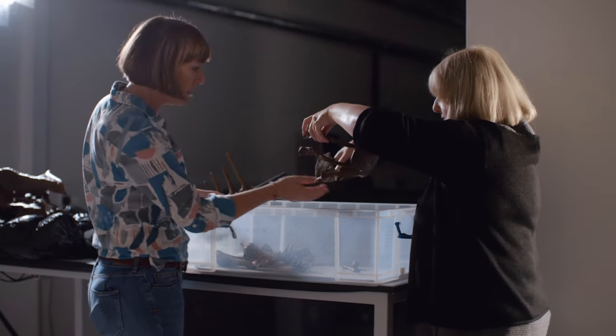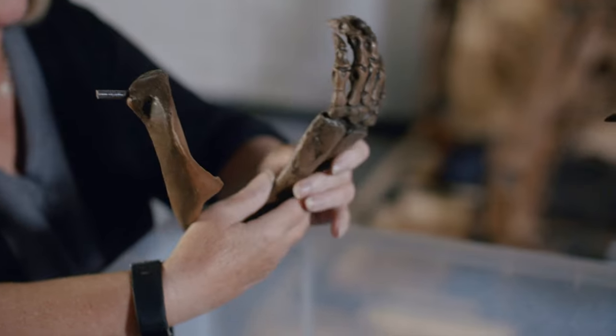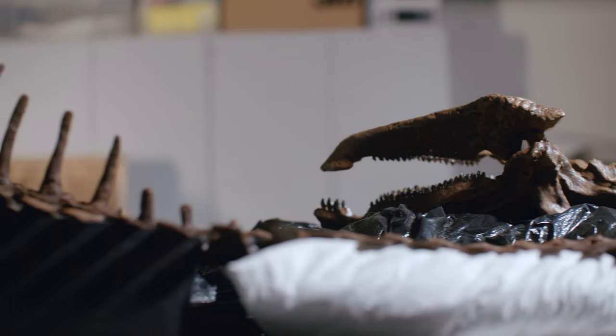The museum welcomes a new dinosaur to its collection. "I'm super excited to get this beautiful dinosaur. It's just going to be spectacular."